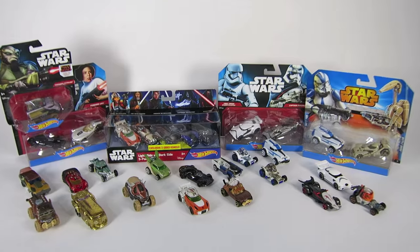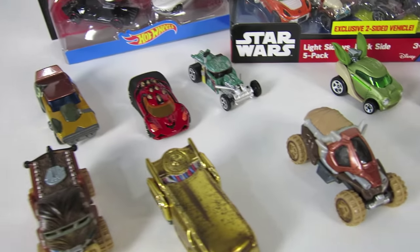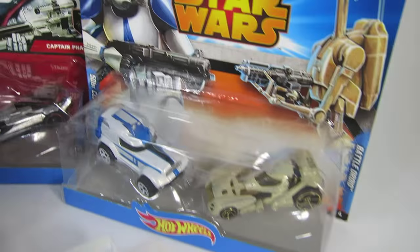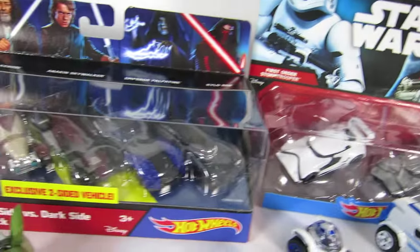Hey guys, welcome to Show and Tell Toys. Remember all these really cool Star Wars Hot Wheels cars? They're really awesome, but now I have some more to add to the collection. Some really cool ones are here.